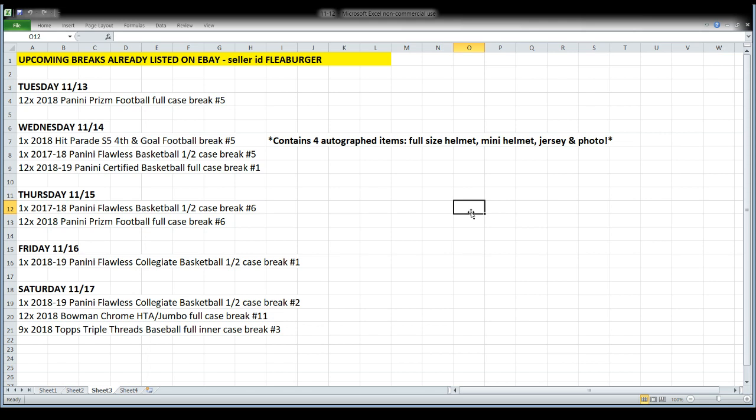Thursday we'll open 17-18 Flawless basketball again and more Prism football — that'll be the last of the Prism football on Thursday night. Friday night it's listed as 2018-19 Flawless Collegiate basketball. So we've got Flawless Wednesday, Thursday, Friday, and Saturday, but Wednesday and Thursday will be the regular NBA Flawless with the 17-18 rookie class.